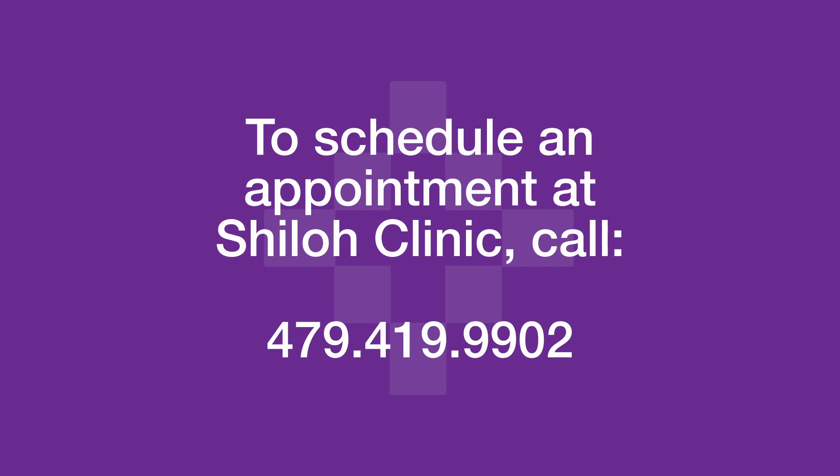If you're interested in seeing a provider about your seasonal allergies, give the clinic a call at 479-419-9902.